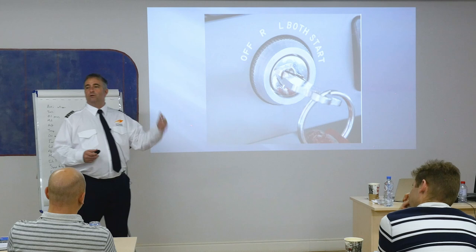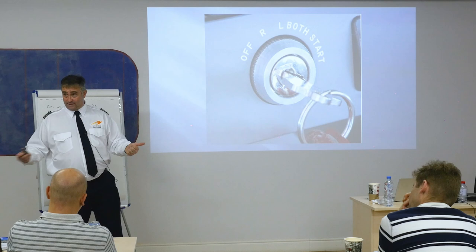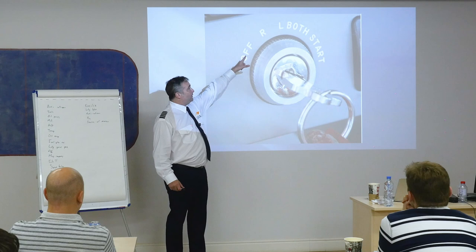This is a magneto switch: right magneto, left, both, and start. Once I get the engine started I release it — it's spring-loaded to go back to the both position.